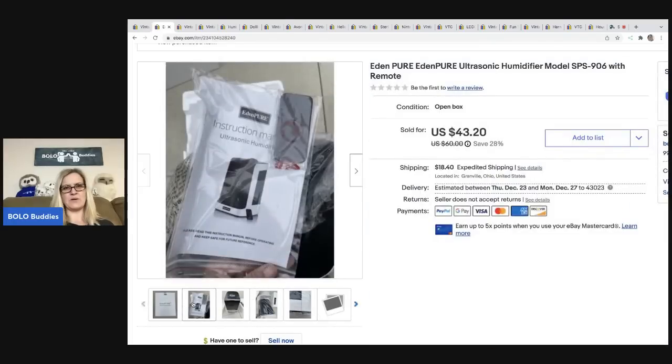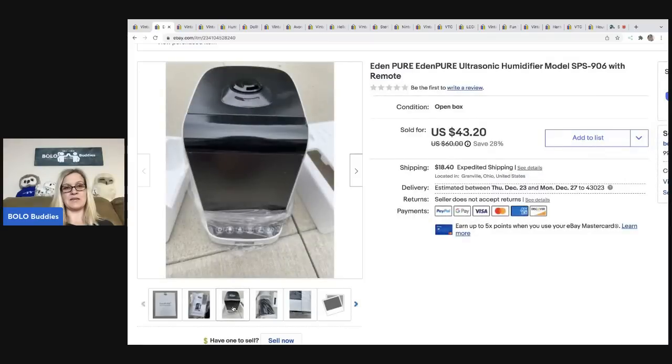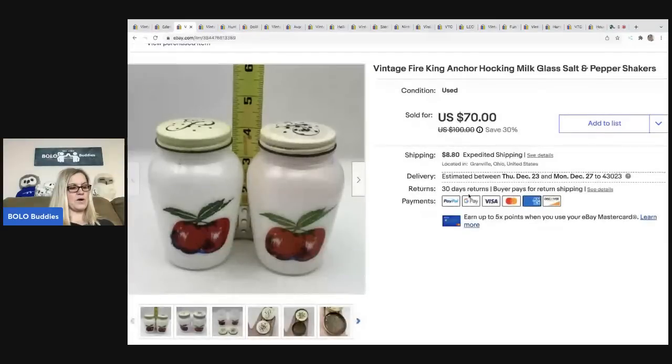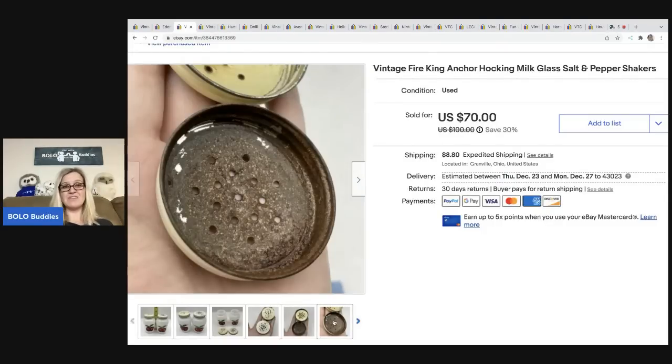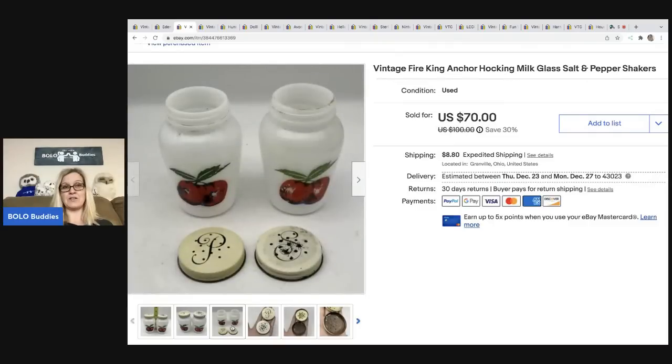It was still in the original packaging — I just disclosed the box had been opened and took it out to show the condition and that it still had the plastic on it. The next item came from a garage sale for three dollars: Fire King Anchor Hocking salt and pepper shakers in milk glass. The condition is fair — this one's all rusted out — but they still sold for fifty dollars best offer, with the buyer all in for sixty-thirty-five.